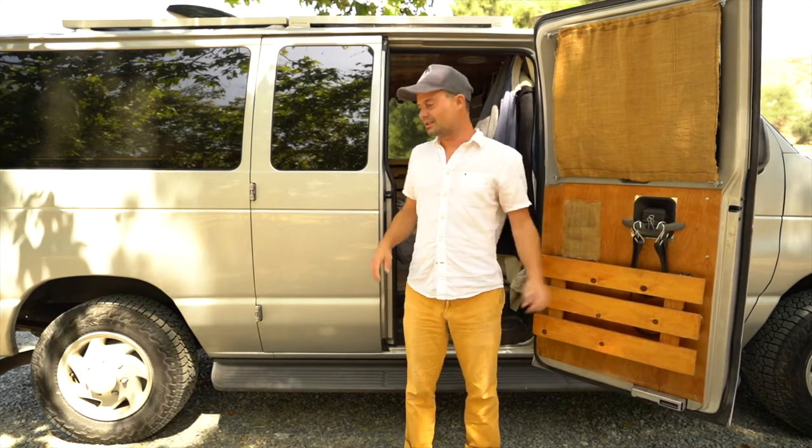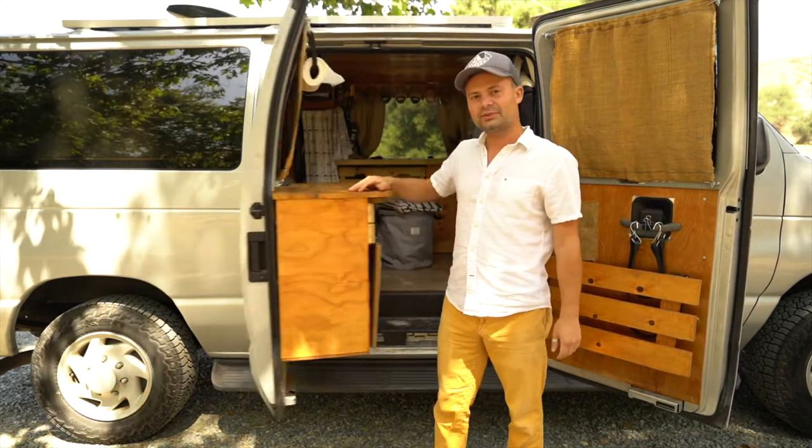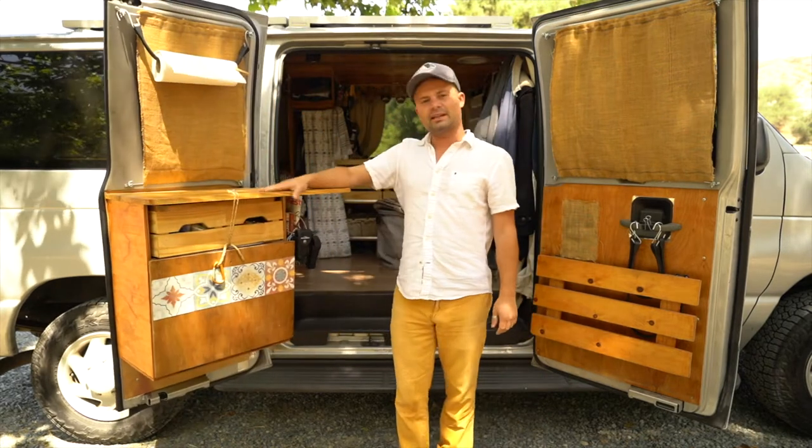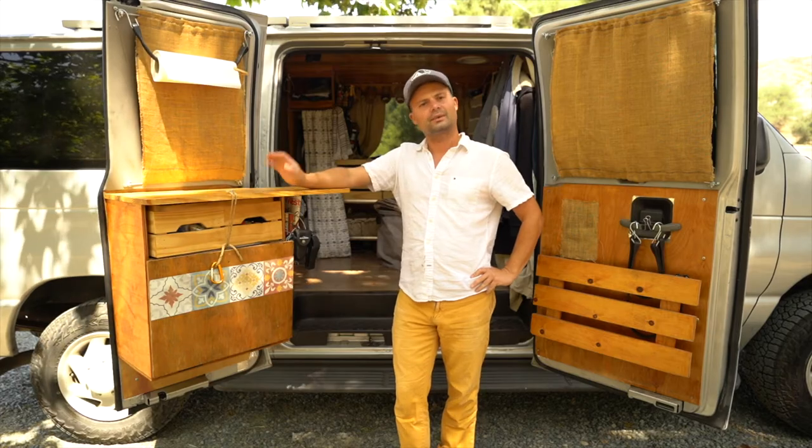Hello everyone and welcome. Good to have you here. In today's video we're going to talk about the food storage that I have, what I keep in the fridge and what I typically shop for. So let's get going.